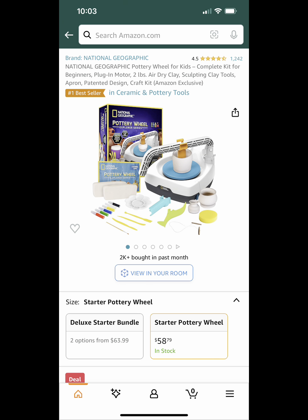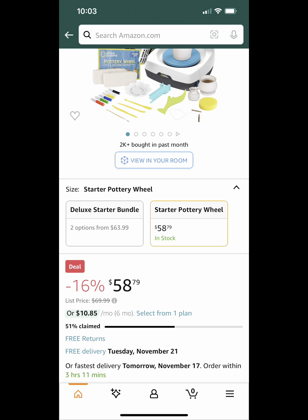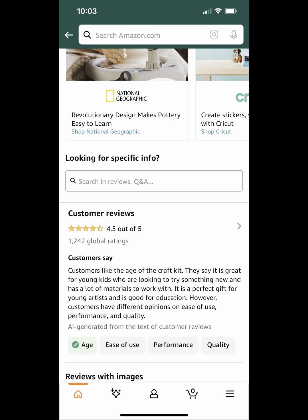Next up, we have this National Geographic Pottery Wheel for Kids. It's on sale right now for $58.79, so it's 16% off. I know that's not a lot, but I feel like this will be a very creative gift for the little artist in your family. It has very good reviews as well, and I really think this will be a very unique gift to give if you're looking for something like that.